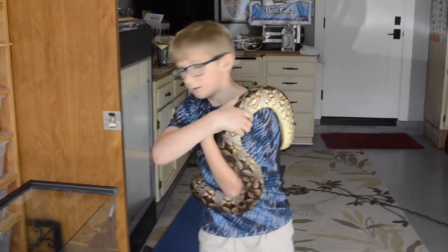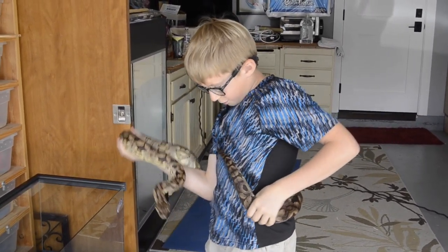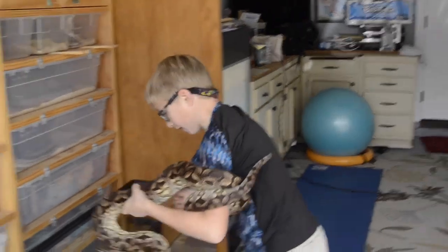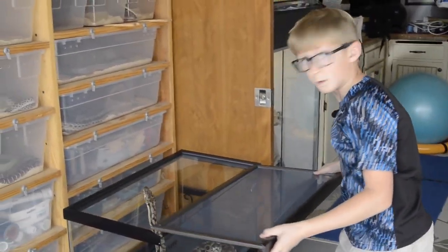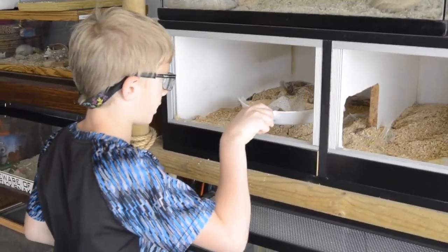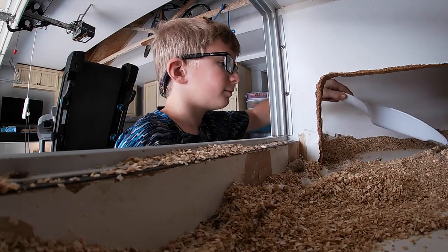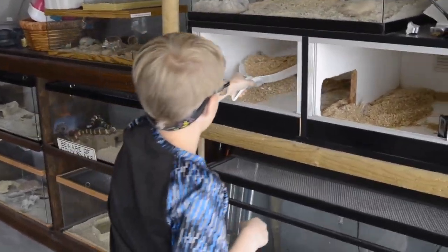I'm gonna put him back and go clean his cage. He is very strong, so let's put him back. He did shed and left his cage a big mess, so let's get all that stuff to the trash can. Unfortunately it didn't come out in one big strip, otherwise it would have been way easier to clean.